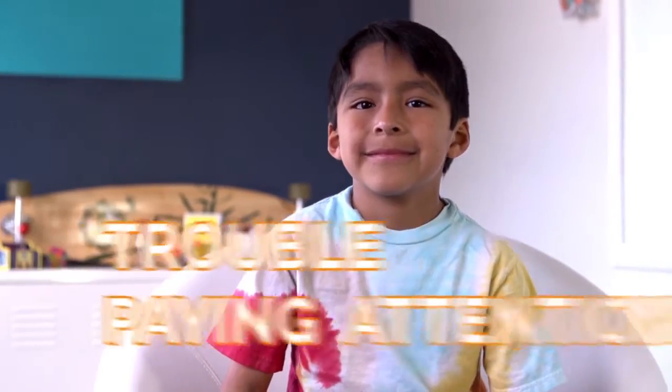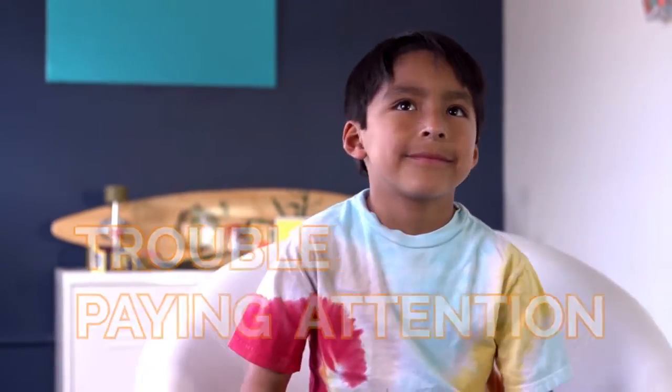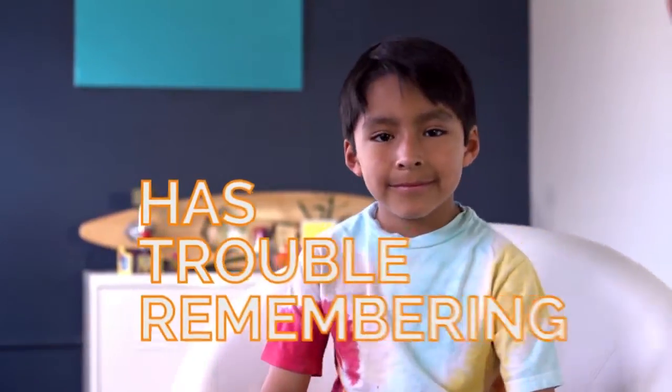This is David. He used to think he wasn't very good at school. He had trouble paying attention. He was behind in reading. He would forget what he just learned yesterday. He started hating school.